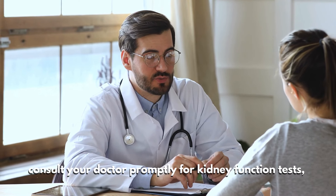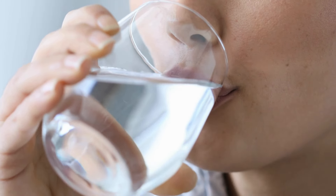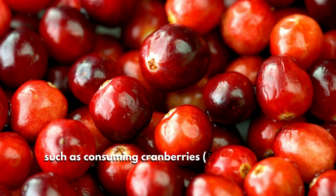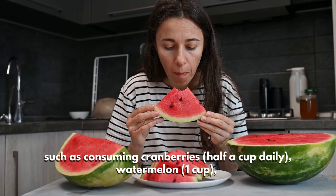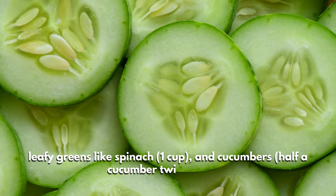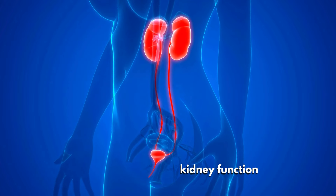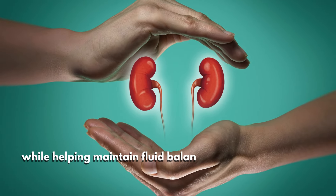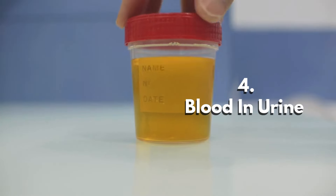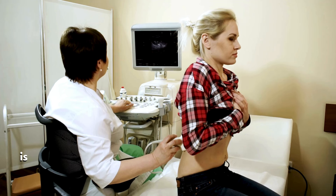To address these symptoms, monitor your urination habits and consult your doctor promptly for kidney function tests. Stay hydrated with six to eight cups of water per day. Incorporating a kidney-friendly diet can help, such as consuming cranberries (half a cup daily), watermelon (one cup), leafy greens like spinach (one cup), and cucumbers (half a cucumber twice a day). These foods support kidney function while helping maintain fluid balance without overloading your kidneys.